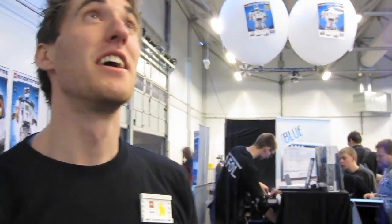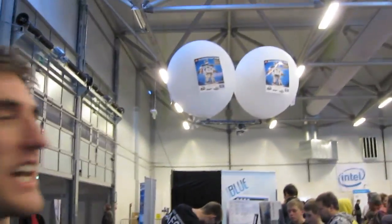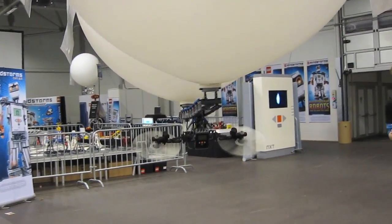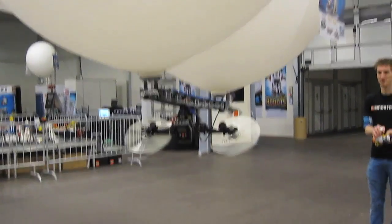I'm part of the Brickett team, me and Kenneth, and we're the guys who built the blimp. I studied at Aalborg University, and I'm Lassen, and I also study at Aalborg University.